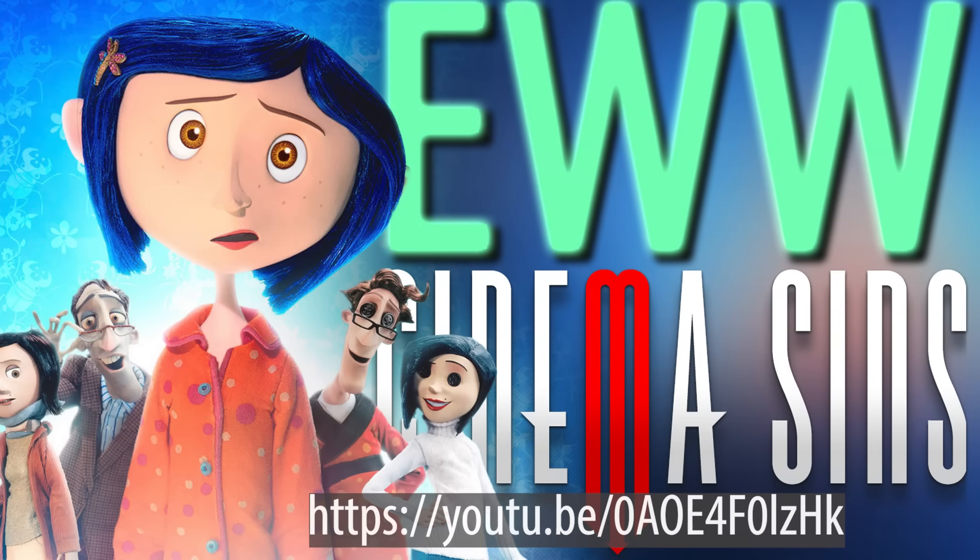If you haven't seen the previous video in this series, follow the link on your screen or click the link in the description or pinned comment below.